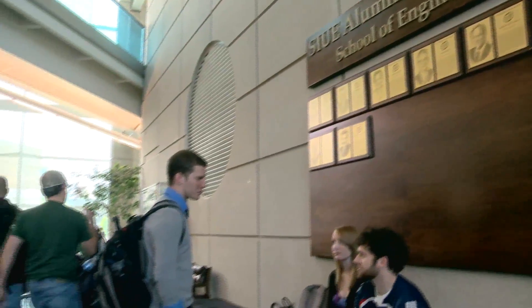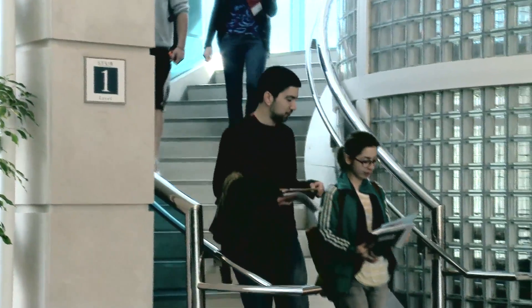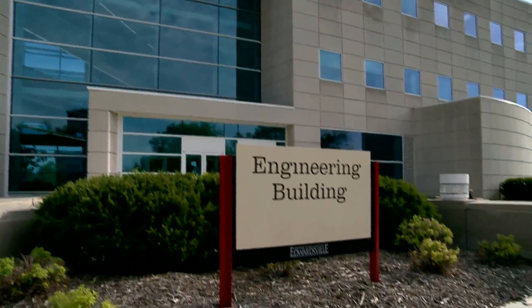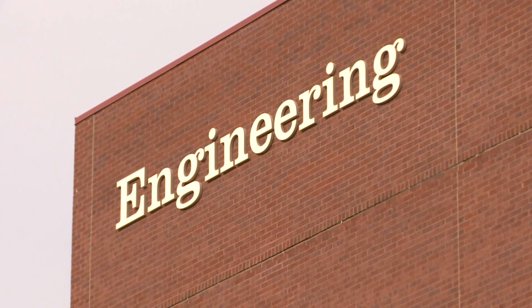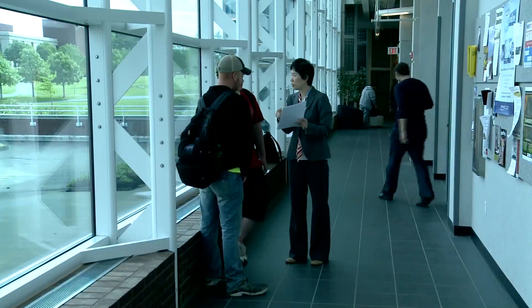Hands-on learning opportunities are critical for student success in the workplace. The SIUE School of Engineering offers many opportunities for students to get real-world experience, whether it's through an internship, a co-op, or other opportunity in the workforce. SIUE is just 25 miles from downtown St. Louis, so our students have access to work with and intern at Fortune 500 companies such as Boeing, Monsanto, and Sigma Aldrich. That is critical for students to get real-world experience and learn from industry leaders to be prepared for the global workforce.